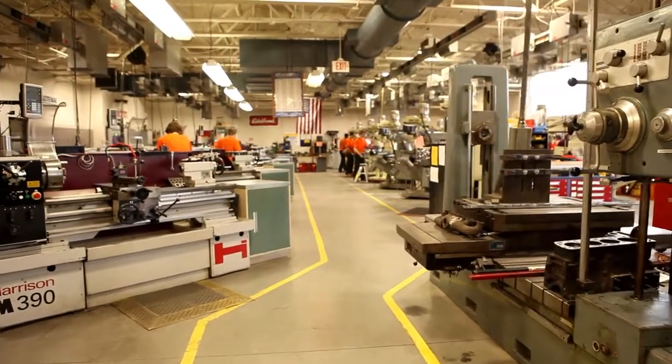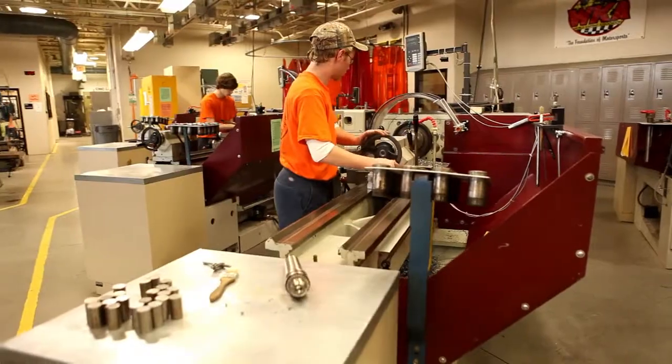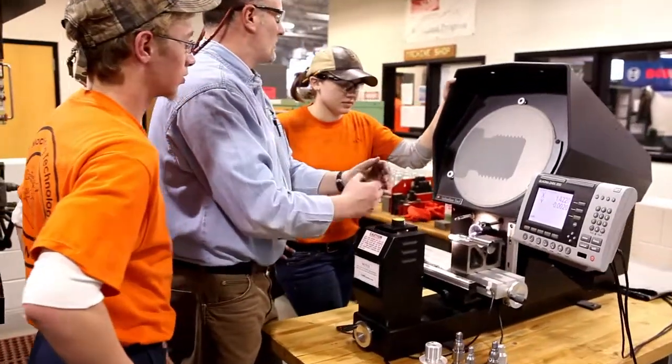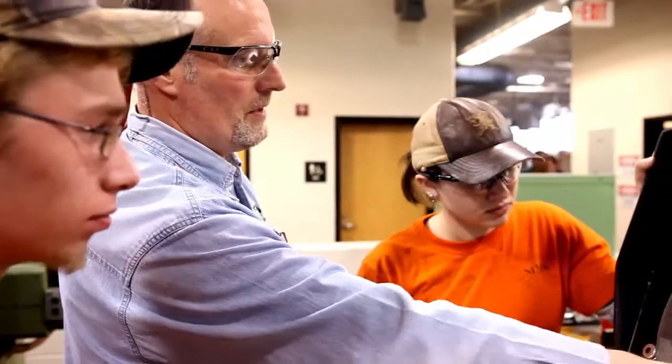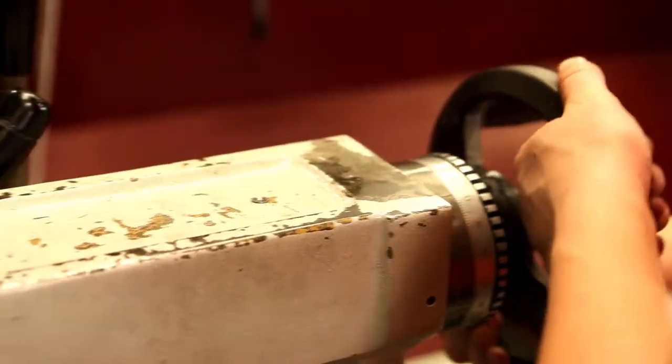The Precision Metal Machine Technology Pathway at the York County School of Technology offers students the ability to experience classroom theory, superior instruction, and hands-on lab work with an emphasis on the fundamentals of machining technology. I'm in precision metal machining.